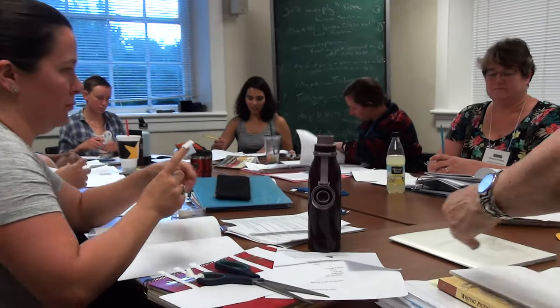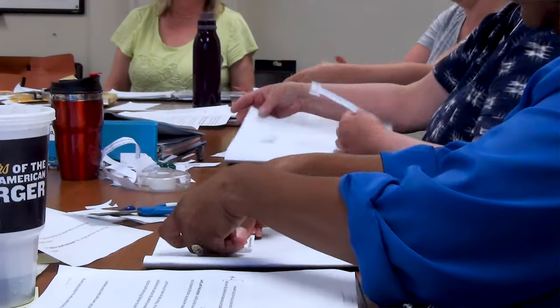This summer, we did something different at Hollins. In addition to our six-week graduate program, we offered a number of workshops to the general community, and the workshop I taught was picture book writing.